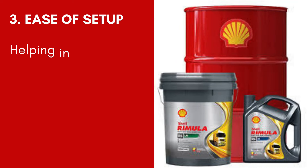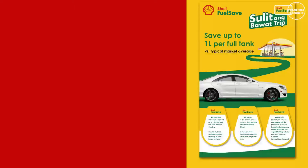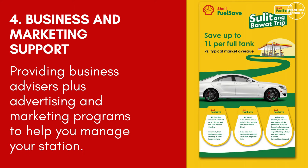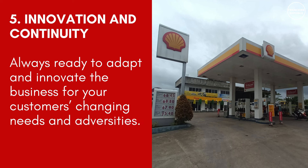Number 3: Ease of Setup — helping in ensuring feasibility of location, building the station, and training your work staff. Number 4: Business and Marketing Support — providing business advisors plus advertising and marketing programs to help you manage your station. Number 5: Innovation and Continuity — always ready to adapt and innovate the business to your customers' changing needs and adversities.